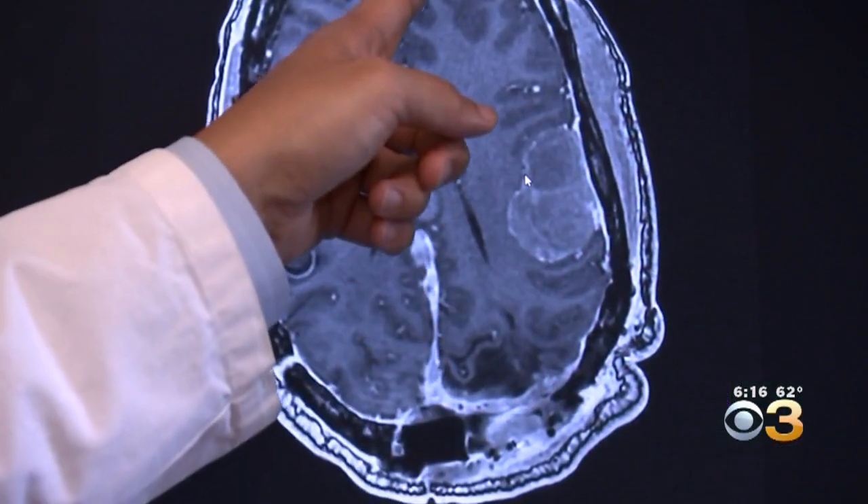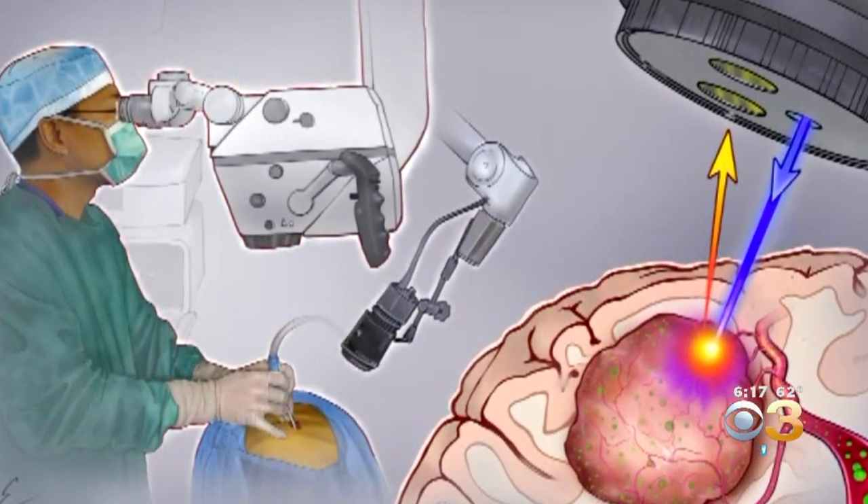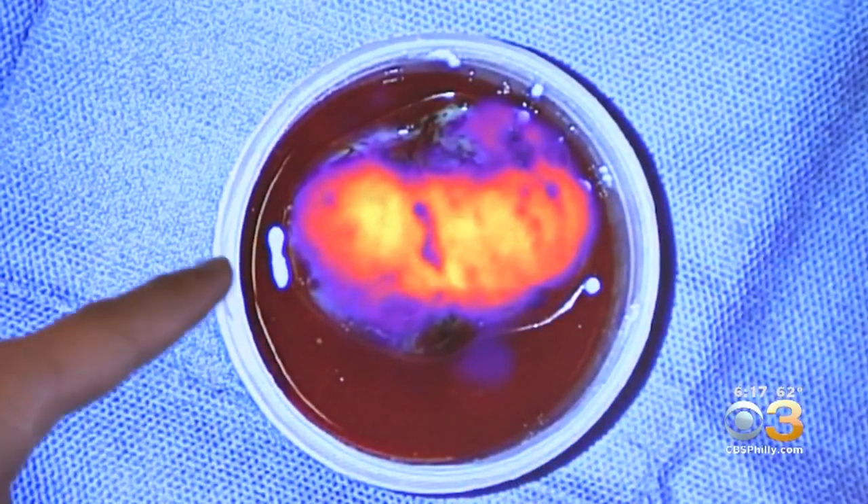When you look with your eyes, you just see the brain. But when you turn on the excitation light and use the special camera to detect, all of a sudden you see much more. Surgery is the story of light — you have to see in order to be able to cut.